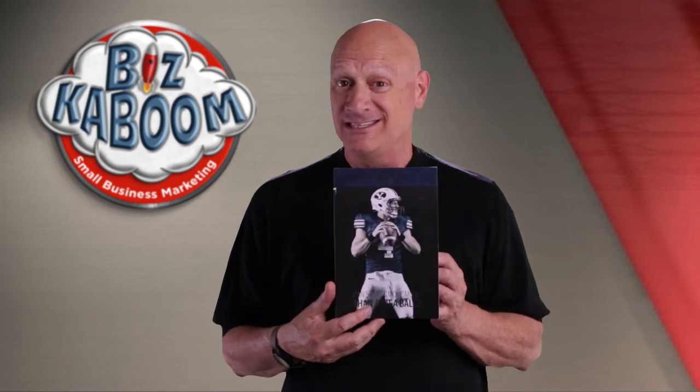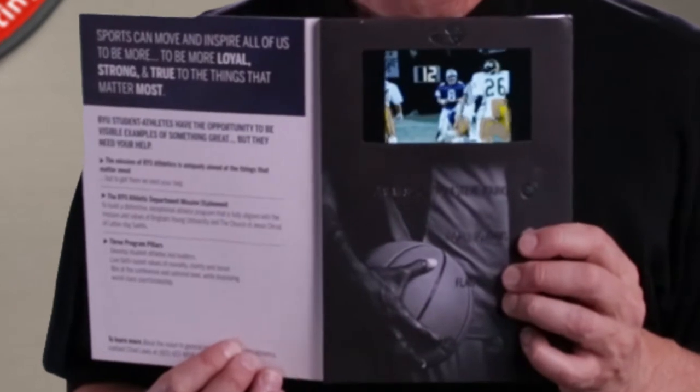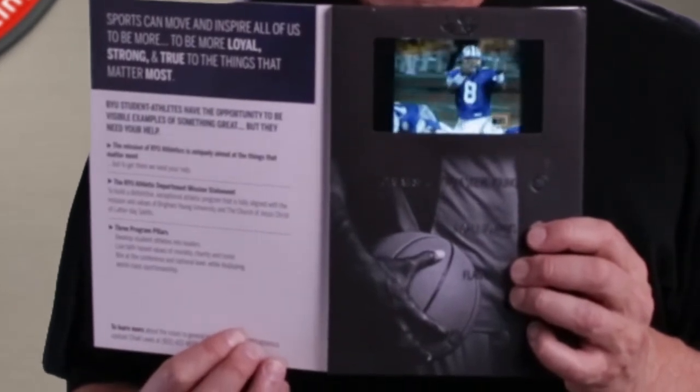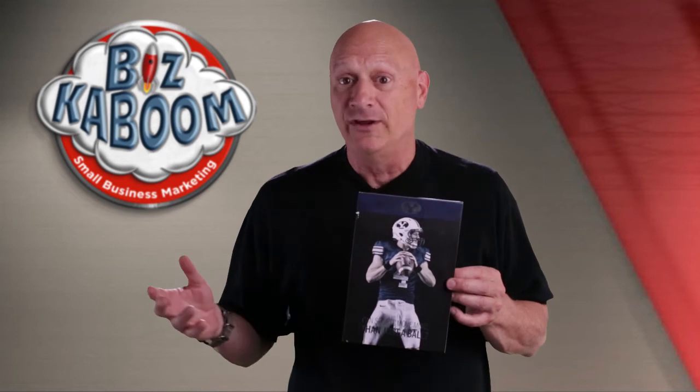Take a look at some of the video once again. Thirty-seven seconds left — this is the football game. Young signaling from the line of scrimmage. And you have seen a video brochure. These things cost over $100 apiece to produce in small quantities. You can get them down to over $50 but less than $100 if you buy them in large quantities — but they have to be quite large quantities to get them down there. So is it worth it? That's the question.